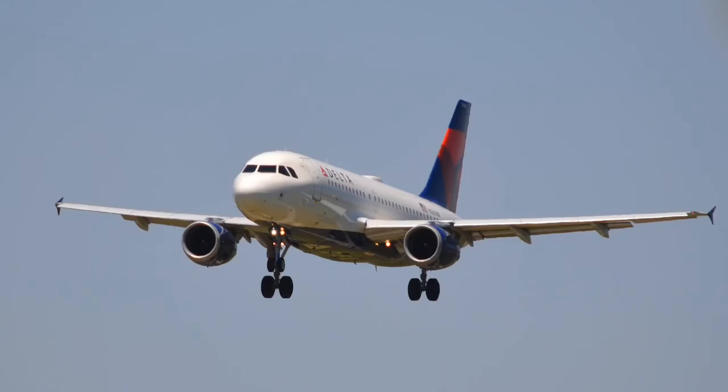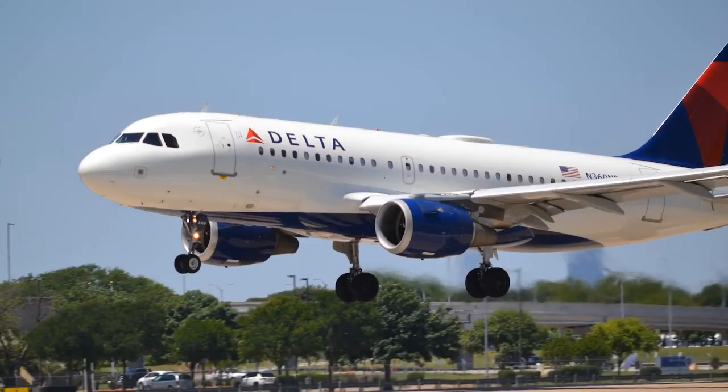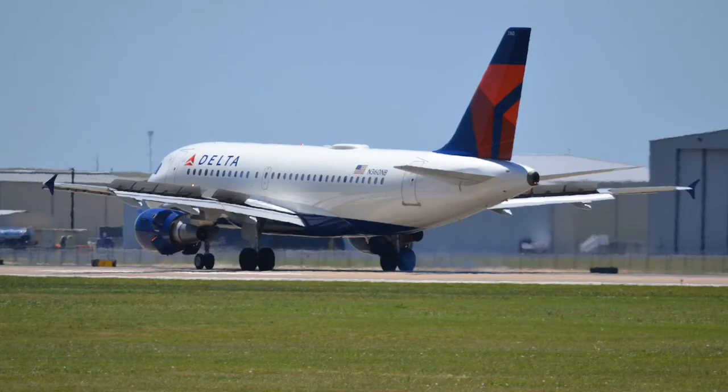Here we have a Delta A319 coming in from Detroit. Beautiful picture with the touchdown. Reverse thrust.